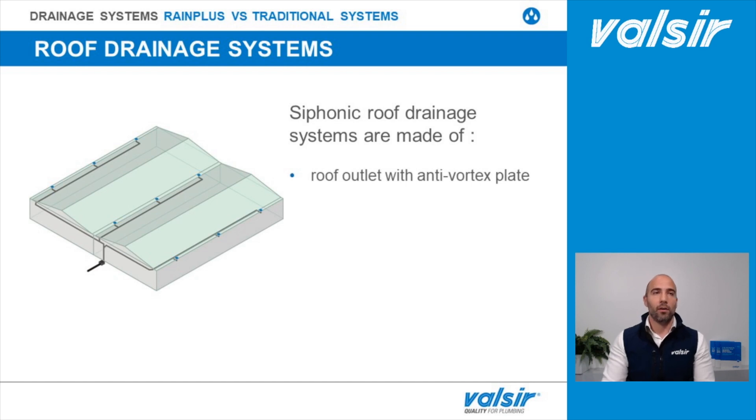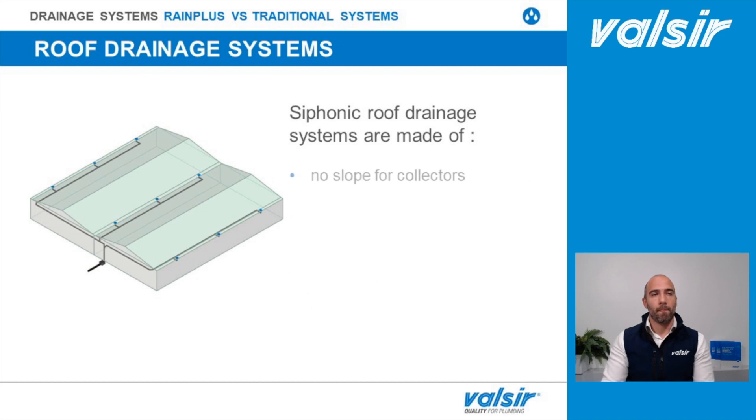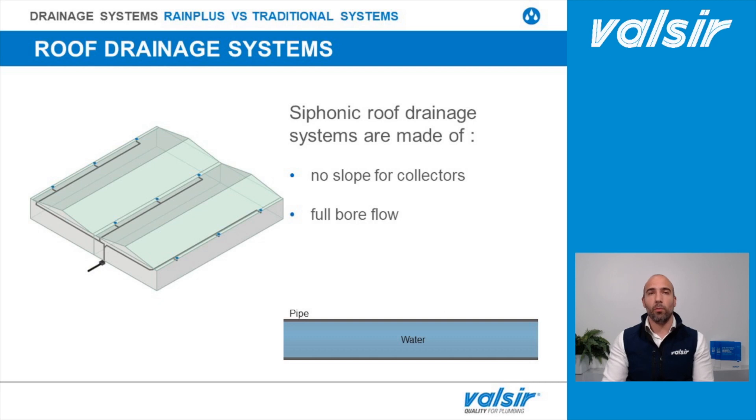With the syphonic drainage system we're going to have fewer roof outlets, provided with anti-vortex plates, and a horizontal collecting pipe installed hanging from the ceiling. The number of downpipes is not related to the number of roof outlets — in this case we only have one single discharge downpipe per circuit — and it can be placed on the perimeter of the building. The collectors have no slope and the system works with full bore flow.